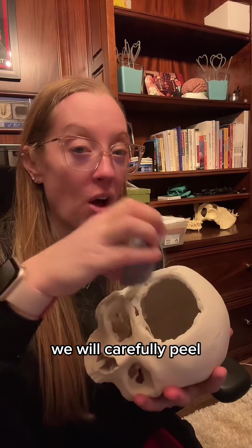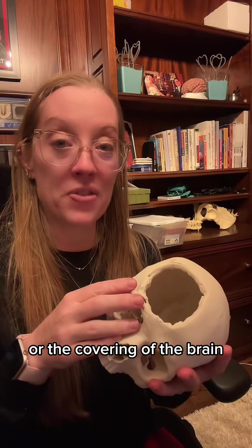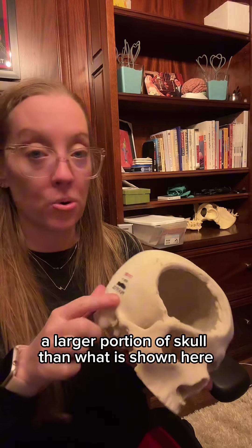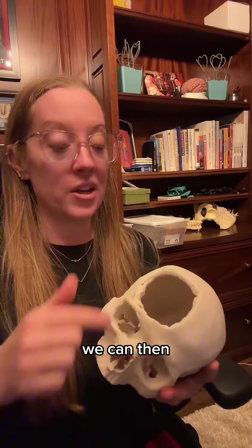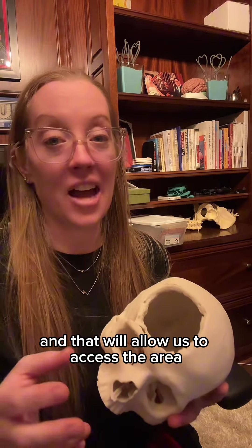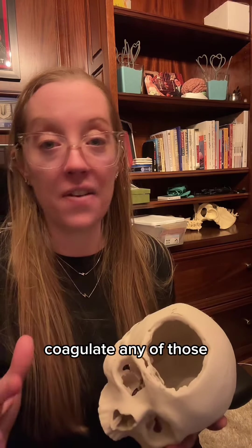We carefully peel off that skull to expose the dura, or the covering of the brain. Traditionally in a subdural hematoma, we will probably remove a larger portion of skull than what is shown here. Once the dura is exposed, we use a knife to cut the dura, which allows us to access the area where the bleeding has occurred. We can then remove the clot, coagulate any of the veins that are bleeding, and then close.